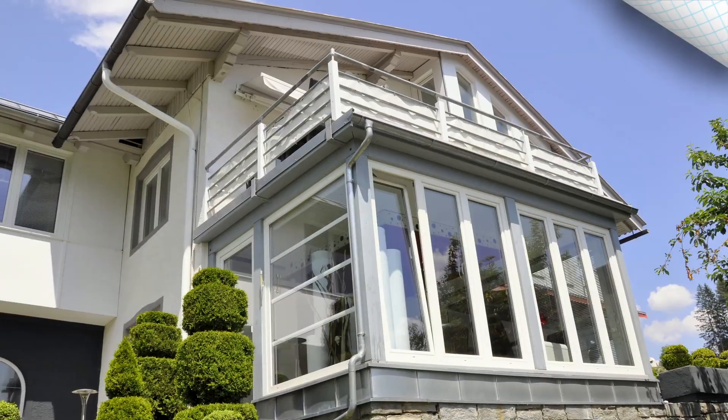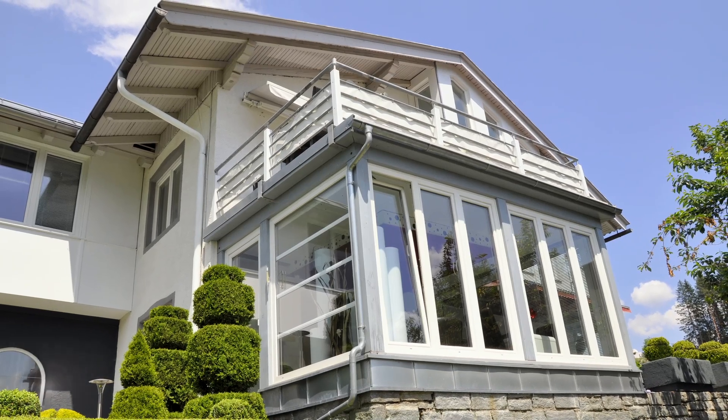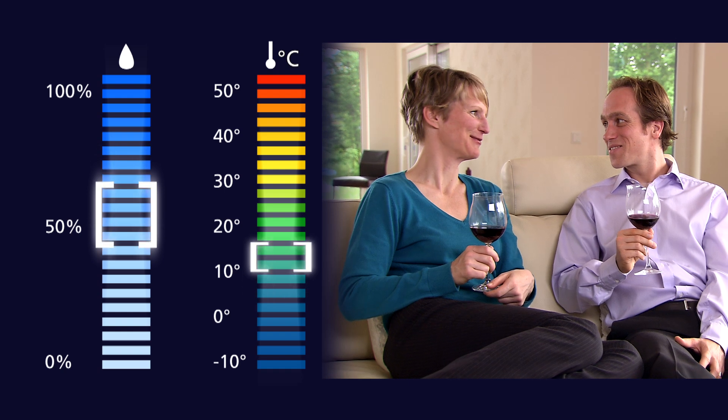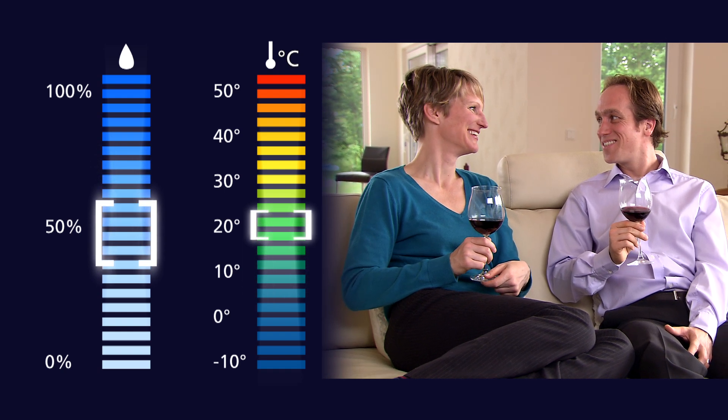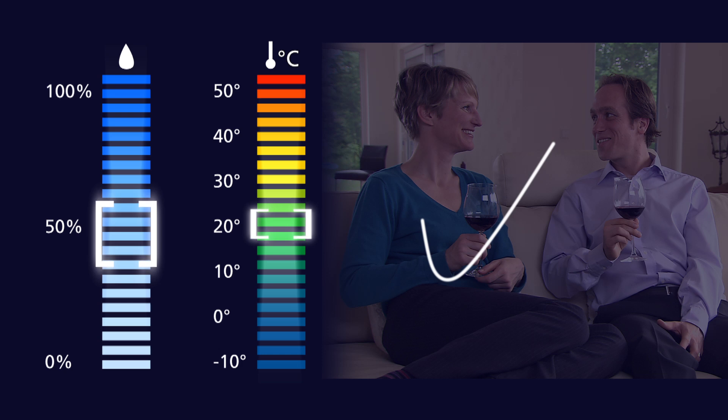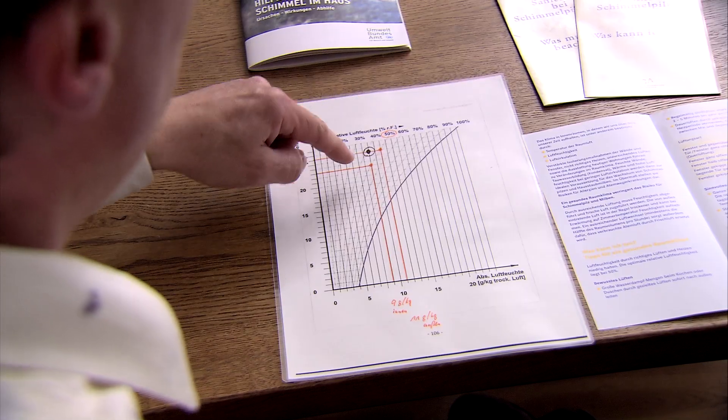Your well-being at home is ensured only when you have the perfect indoor climate. The optimal indoor climate has a relative air humidity of 40 to 60 percent and a room temperature of 19 to 23 degrees centigrade. Ask for advice from a window specialist.